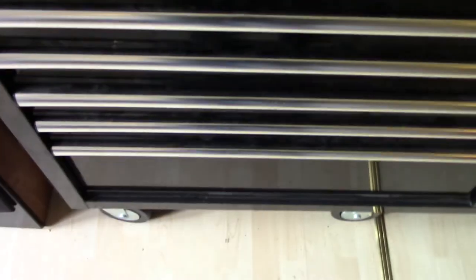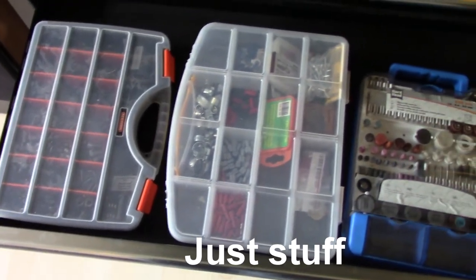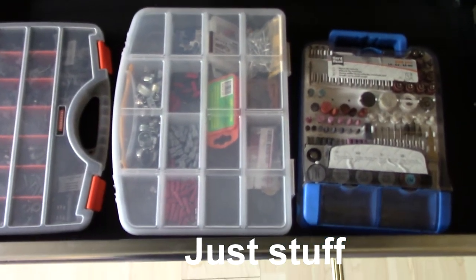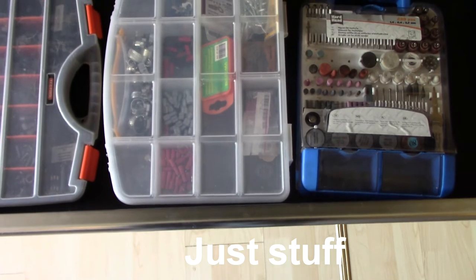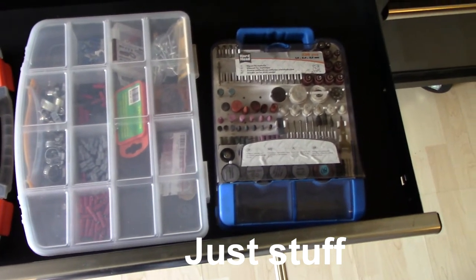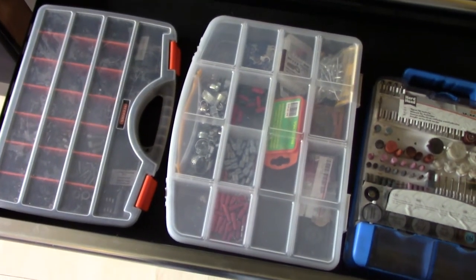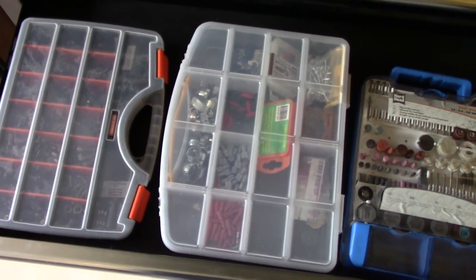Sometimes it's a bit difficult getting the drawers in — bad construction on the toolbox. Here is just some assorted stuff: cable shoes, Dremel accessories, screws, nuts, bolts — nothing really interesting.